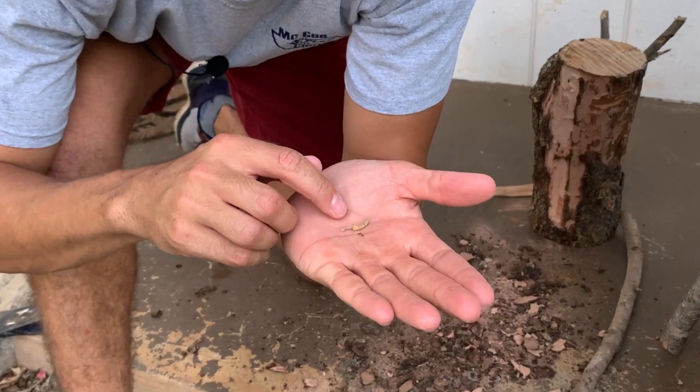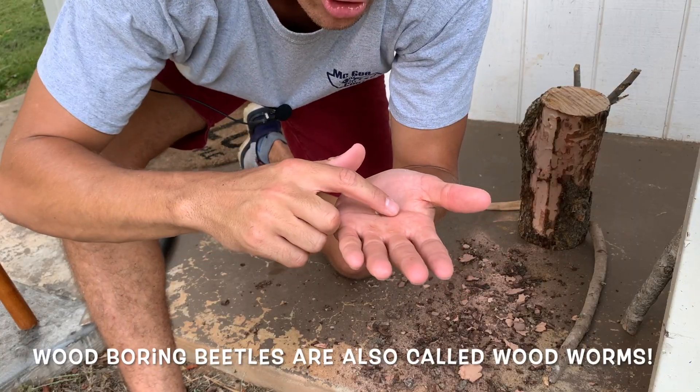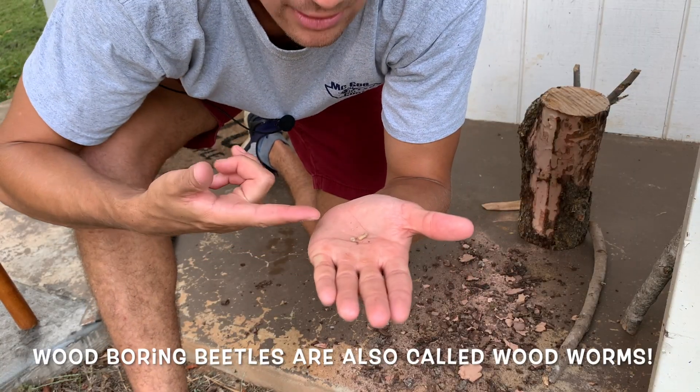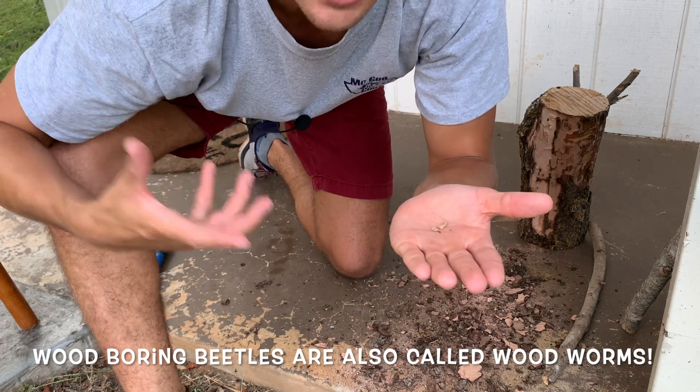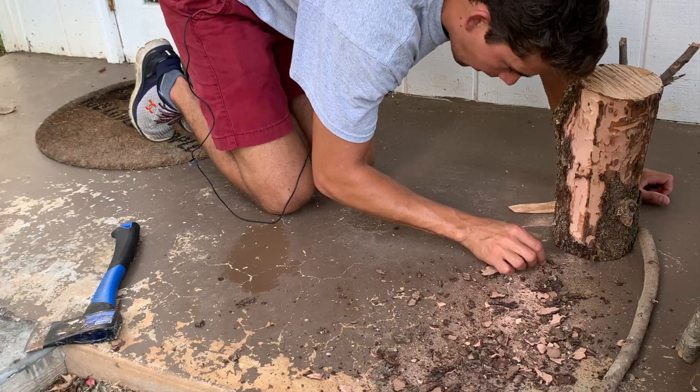These little wormy things right here are wood boring beetle larvae. In today's video we are going to be taking a closer look into a wood boring beetle infestation. I'm going to show you how you can determine if these little insects are eating the wood inside of your home. Oh baby, that's a big one right there — look at it. I hope it doesn't bite me.